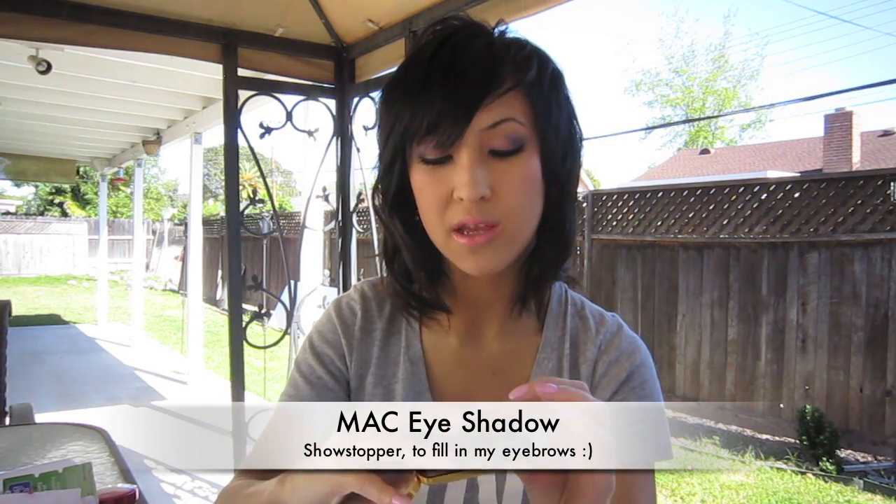Another favorite is a MAC shadow — it's Showstopper, a really dark brown. I use it to fill in my eyebrows. Lately I've been really lazy about penciling them in because it takes too long, so I'll use an angled brush and just fill in my eyebrows really quickly — it doesn't take long at all.